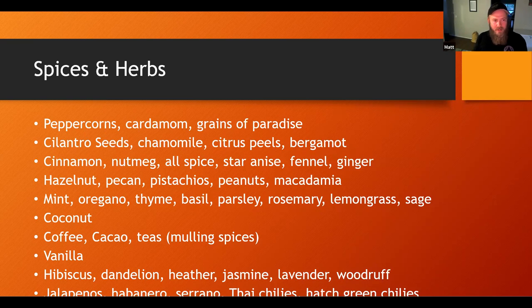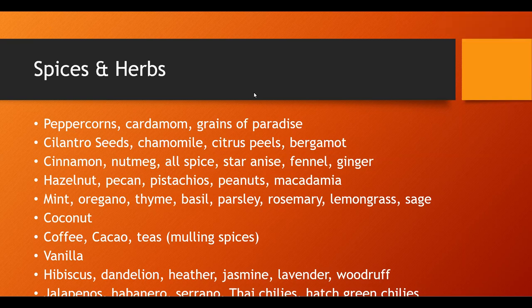Cardamom — has anyone here used cardamom before? I haven't used it before, so if anyone's got an example of a beer they've used it in, what they were going for. I used it in like a Christmas beer — cardamom and vanilla beans together. The cardamom has like a ginger and like a sweet general cookie sort of flavor to it. That's the best way I can describe it — it has a spiciness similar to ginger. So that's a good one for Christmas beers.